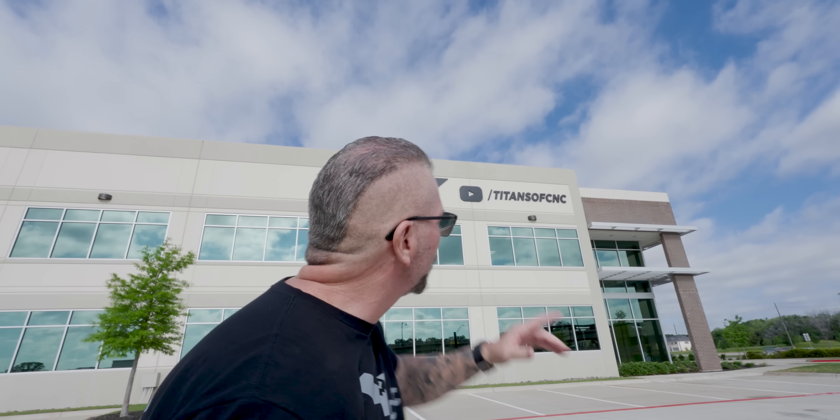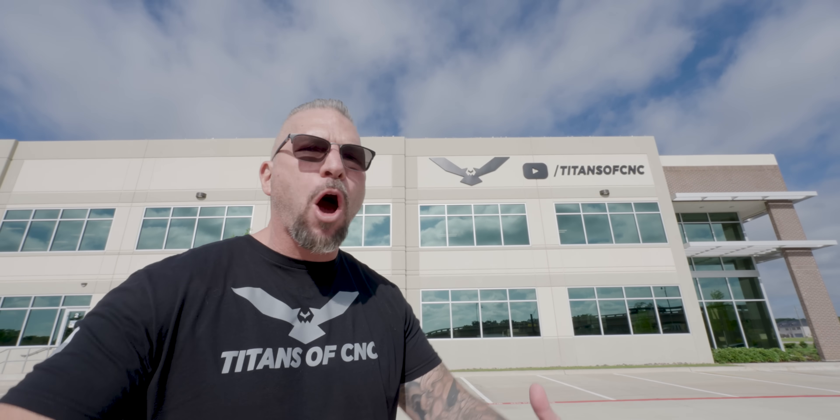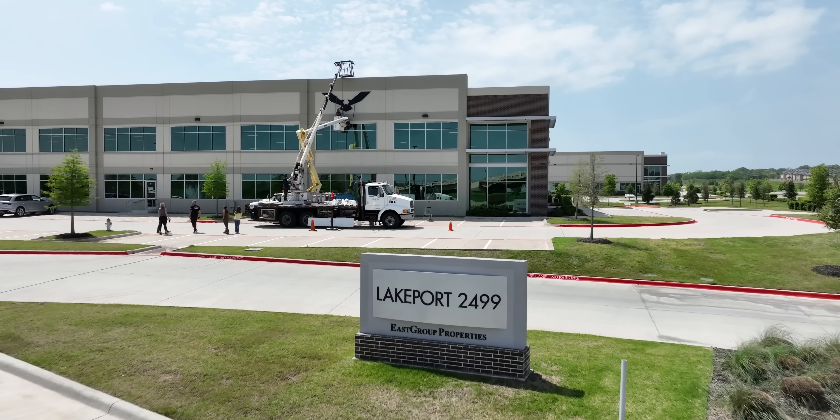The sign is up. Our goal was 1,000 attendees to come to our open house and we have over 1,650 registered. Let's go!